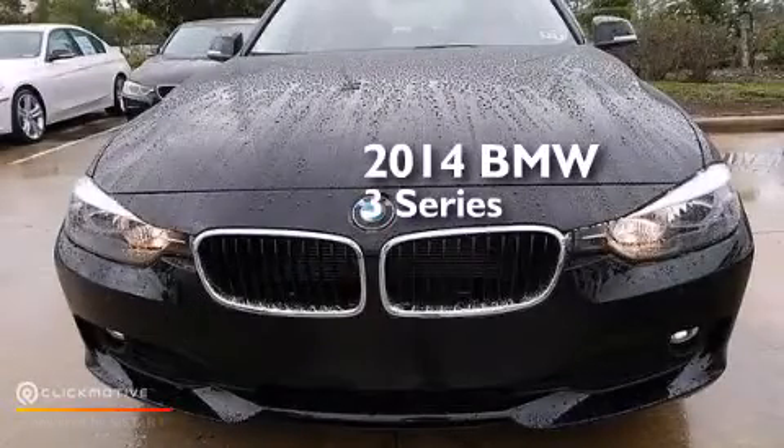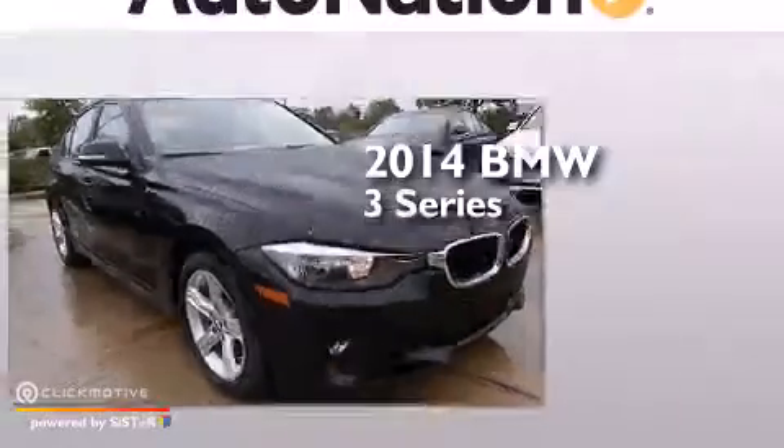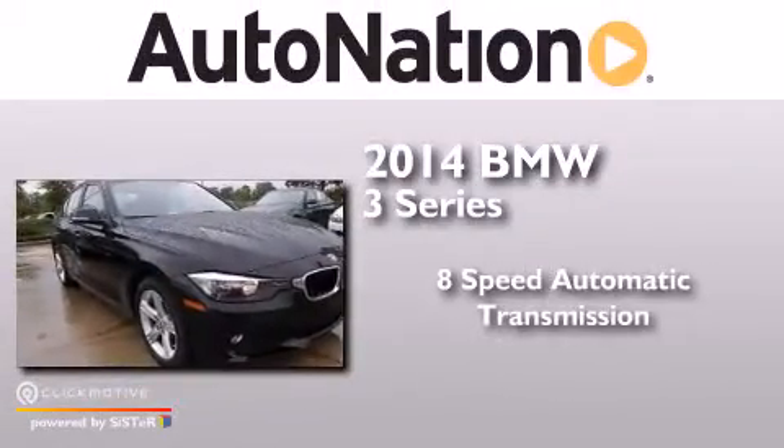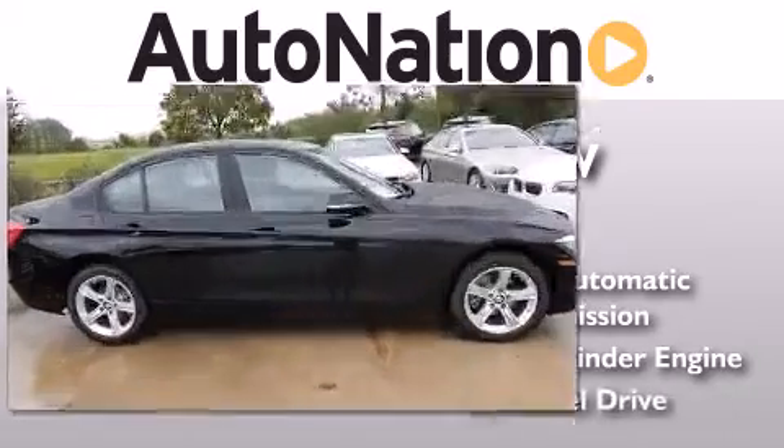This is a brand new 2014 BMW 3 Series. This car has an 8-speed automatic transmission, an inline four-cylinder engine, and all-wheel drive.